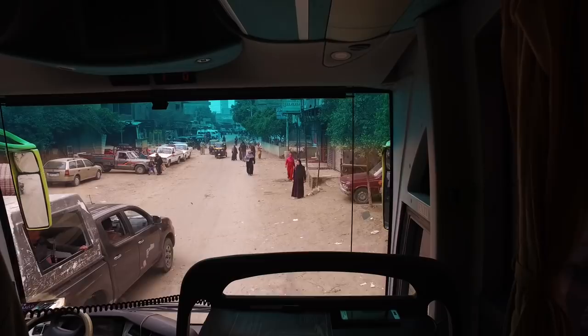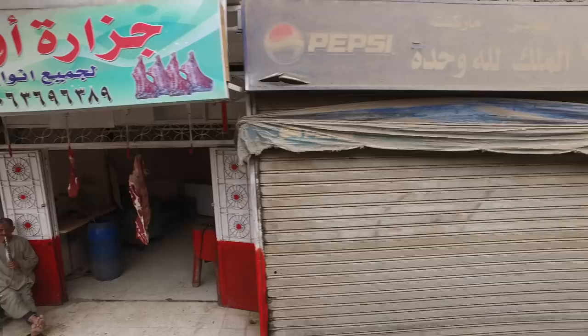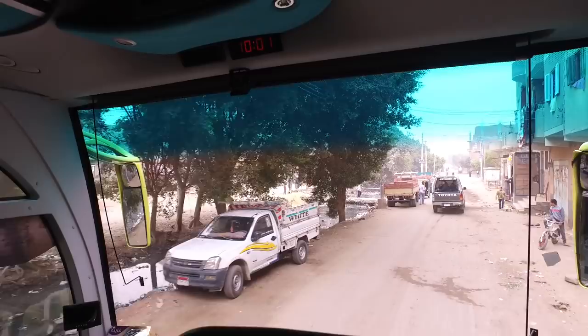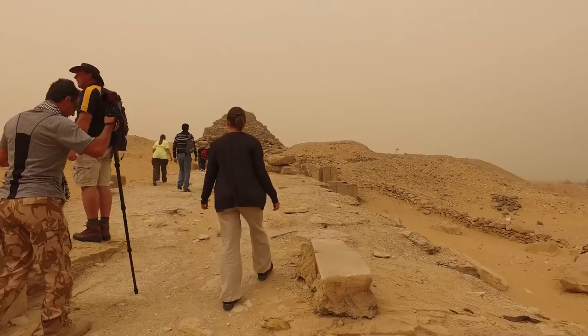We're on our way through this small town to a location you probably never heard of. It's called Abu Sir, and it's a site of great antiquity that has dynastic works as well as evidence of lost ancient high technology, which would in fact be older than any of the dynastic works. You need special permission, which we were able to get, in order to visit it.